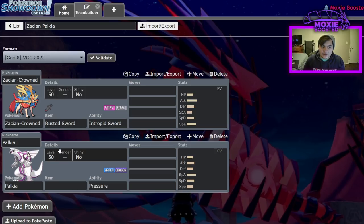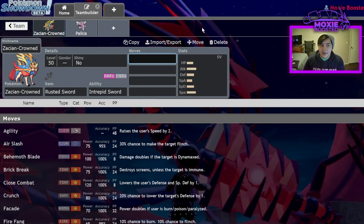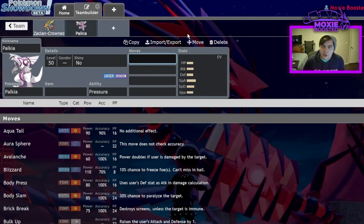Why is Zacian Crowned plus Palkia good? Well, for one, Zacian and Palkia actually cover each other defensively pretty well. Palkia doesn't like facing opposing fairy types — Zacian would be its worst matchup technically because it doesn't like having to take a Play Rough. And while Zacian Crowned can switch in on a Play Rough, you're going to start dealing with some annoying things, whether it be speed ties with Behemoth Blade, or maybe just having to switch in on Incineroar Flare Blitzes. Besides that though, they have a really good synergy going on. Palkia being able to be the prime Dynamax target for your team since Zacian can't Dynamax is really cool.